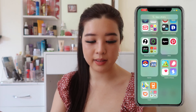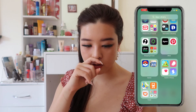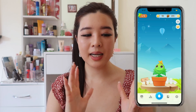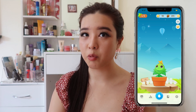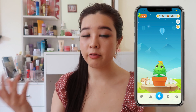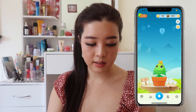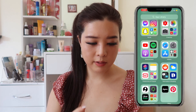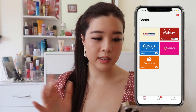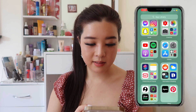I have Uber Eats but I don't like spending money on it — I prefer to buy my own groceries. I also have Plant Nanny, which is a really cute app that reminds you when you need to drink water. I sometimes forget to drink water, so it's a great reminder and lets me track how much water I've had in a day. I also have Stocard for my loyalty cards like Big W Rewards, Flybuys, and Woolies — really convenient so I don't have to carry physical cards.